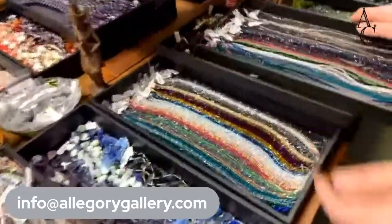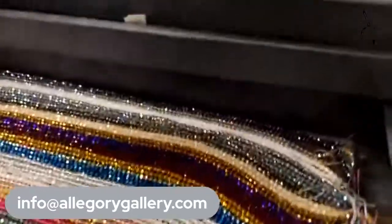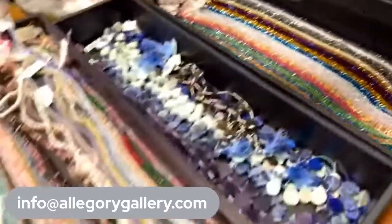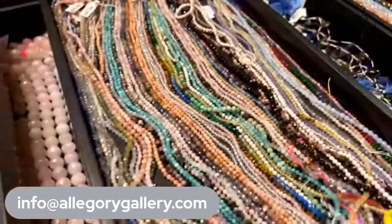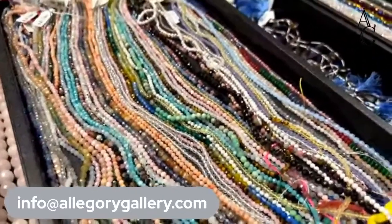Beautiful crystal beads — I like the crystal. I think these are in the online store as well. These are the 3mm and 4mm faceted actual stone gemstones. I like that tourmaline.